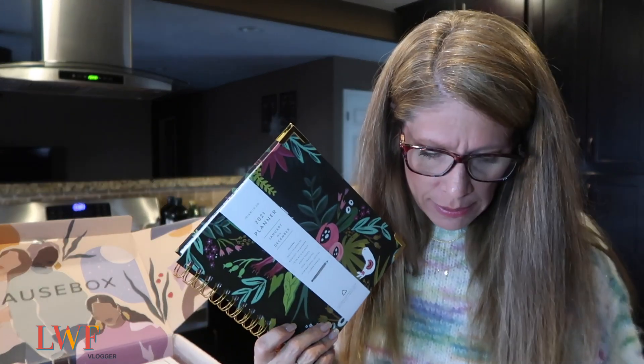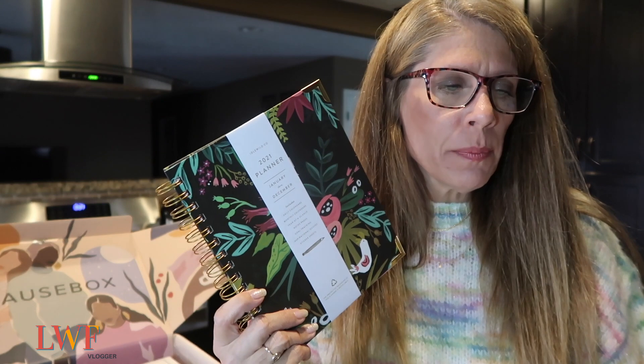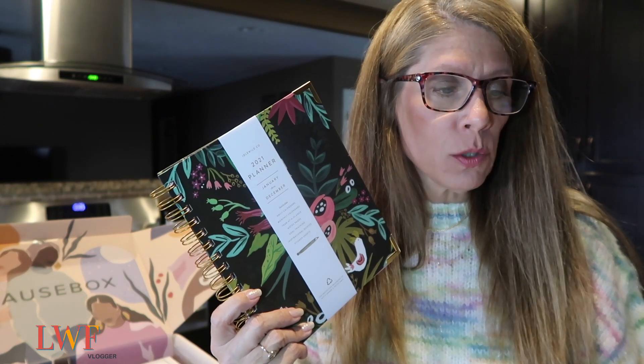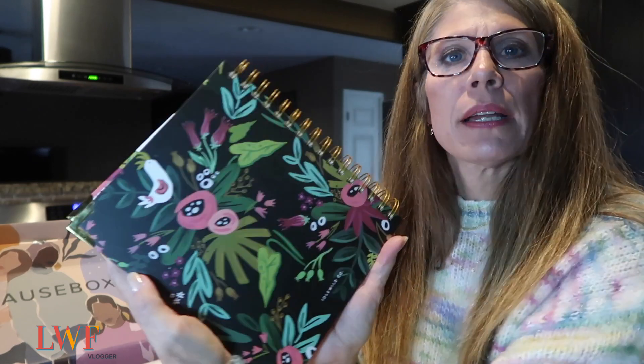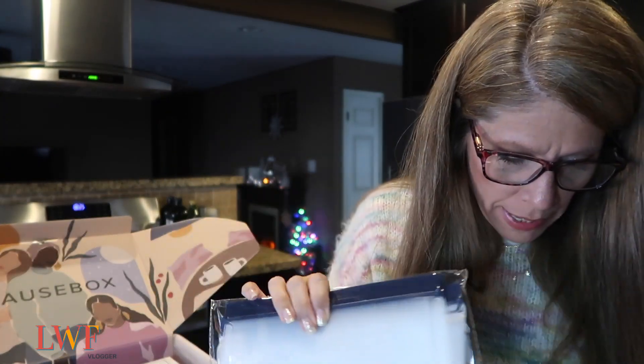I did not buy an Erin Condren planner this year — I just wasn't feeling it. This is the Idlewild Company yearly planner, a $32 value. Feeling organized, inspired, and ready to take on 2021. Women owned and operated, swaps biodegradable materials for plastics. I am super excited about this. I love the size, I love the material, and the back has a beautiful pattern.